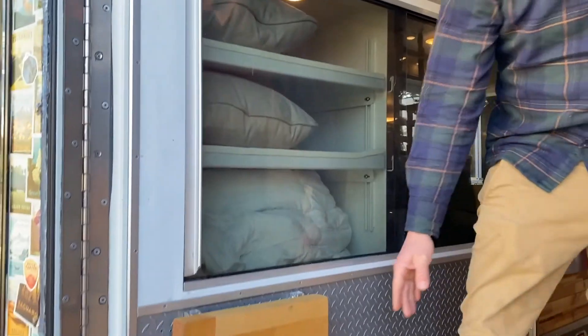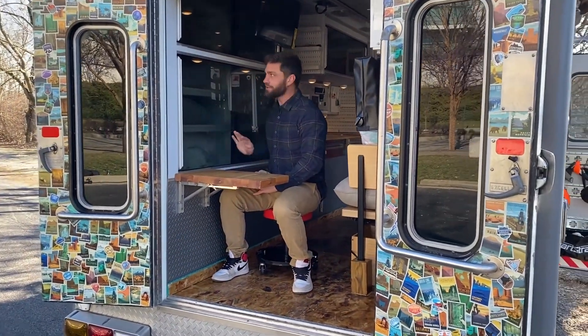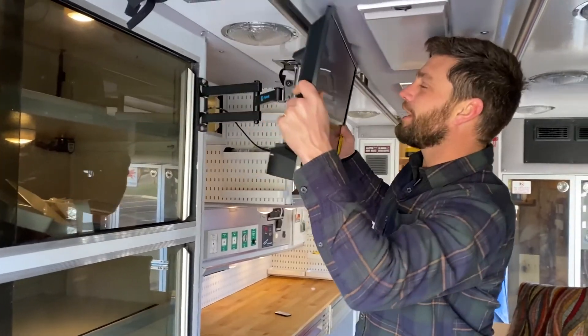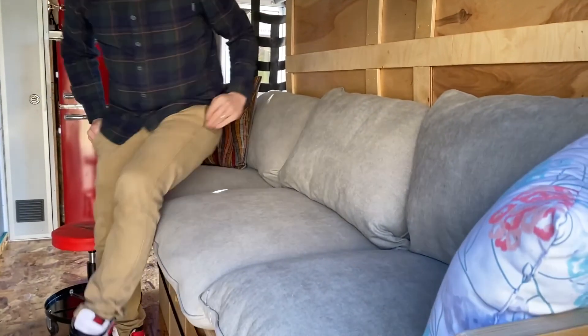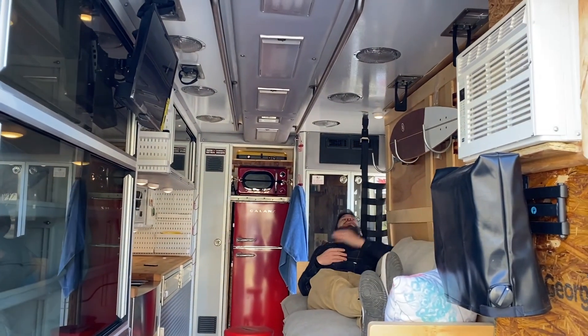Coming in, we've got our fold-up desk, which is my favorite place to sit. You've got electric in the cabinets, you've got lighting — really nice little spot. You can rotate the TV right up out of the way, 24-inch Kindle TV. Perfectly matches our couch here, which is a real style couch. You can get on here, you can lay down.